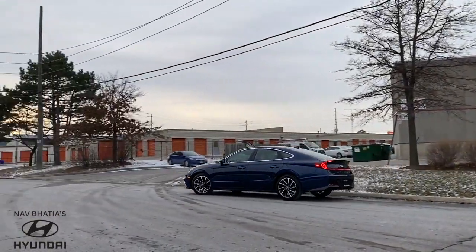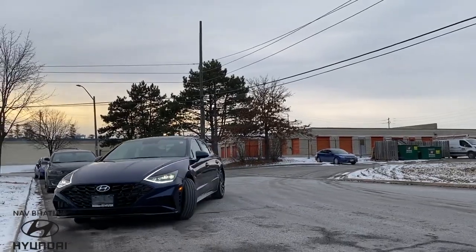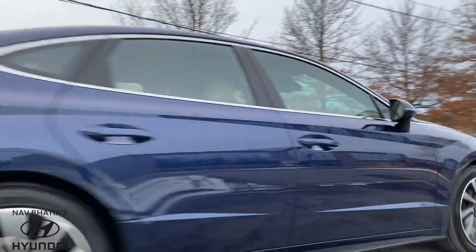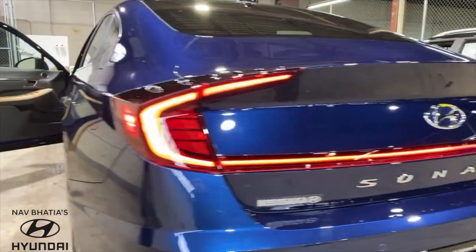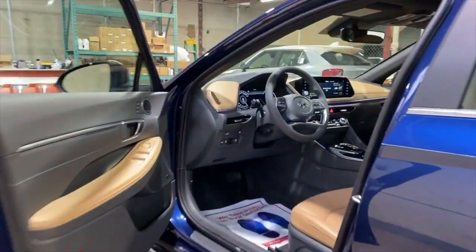This is the safest Sonata to date. This car offers standard 9 airbags including a driver knee airbag, standard forward collision avoidance assist with pedestrian and cyclist detection, standard lane follow assist and lane keep assist, high beam assist, standard blind spot collision avoidance assist and many more.